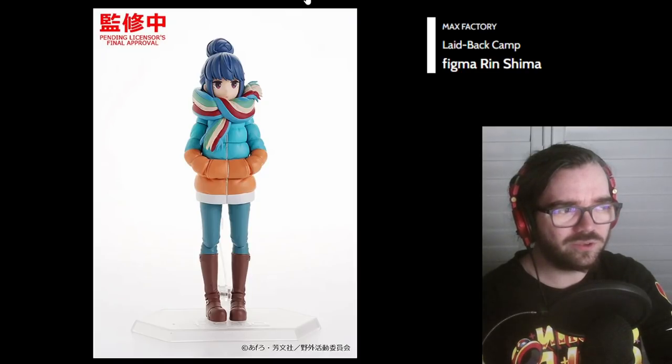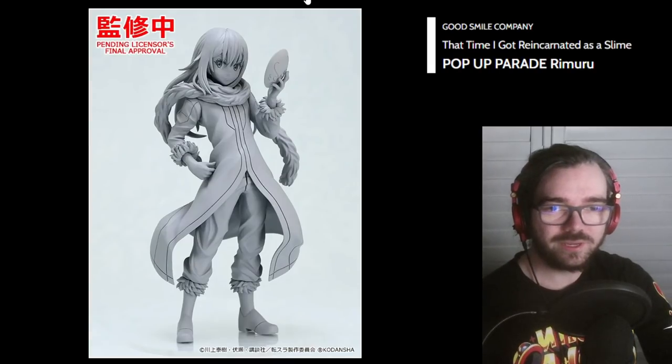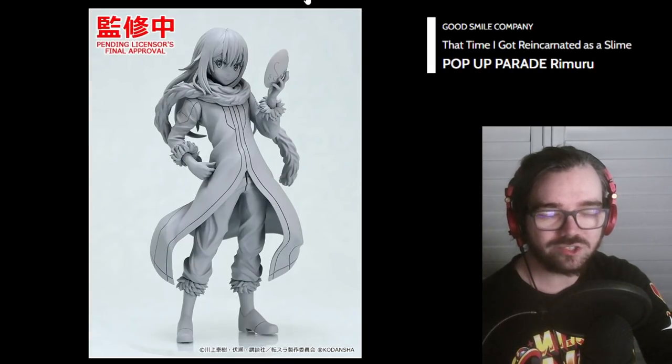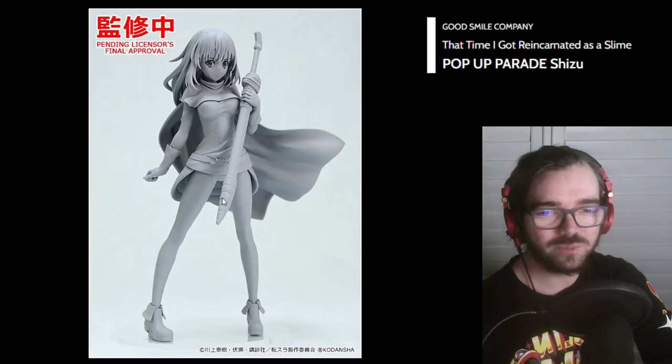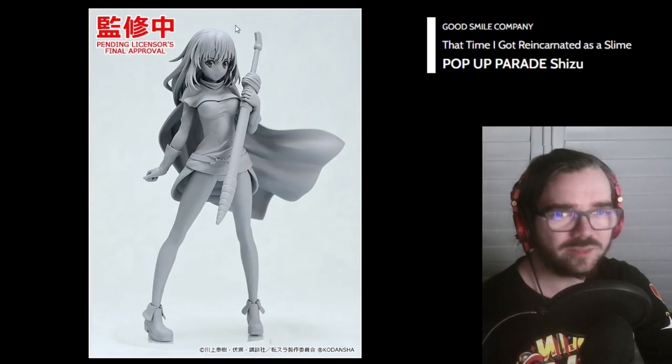Figma Shimarin — does this not already exist? Rimuru Pop-Up Parade — looking nice and fresh. And Milim, of course — she looks good too, I like the sculpt. Shizu? Is this not Rimuru? I don't know what the hell's going on anymore.